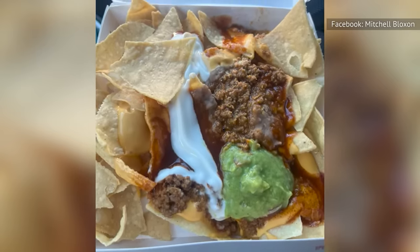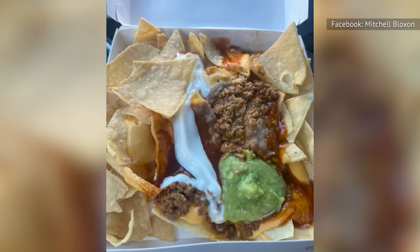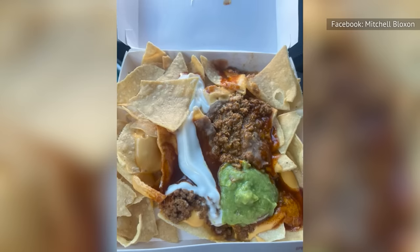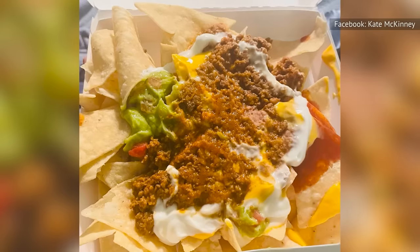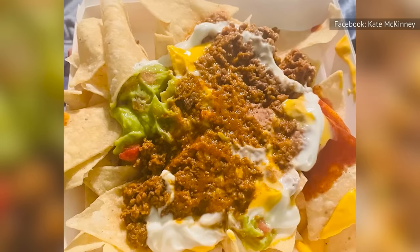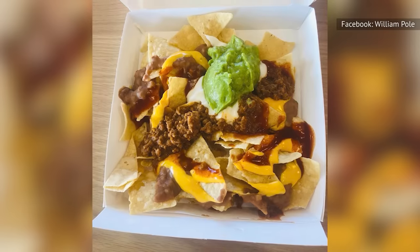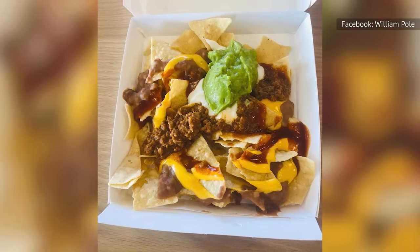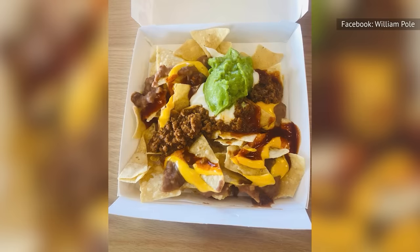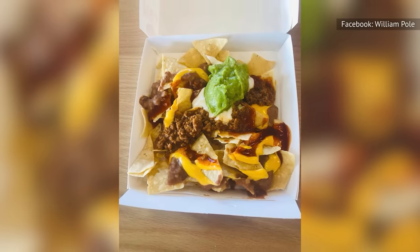Loaded beef nachos showed up in a test market in 2023 and proved popular enough to make it to the full menu. These nachos consist of seasoned beef and beans for added heft, with all other ingredients being wet ones, making for a messy but tasty version. Toppings include reduced-fat sour cream, guacamole, red sauce, and nacho cheese sauce. You can add other ingredients like jalapeños for an extra charge. Even with added guacamole, it only adds up to 440 calories.